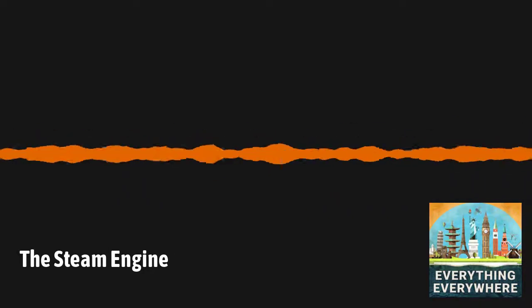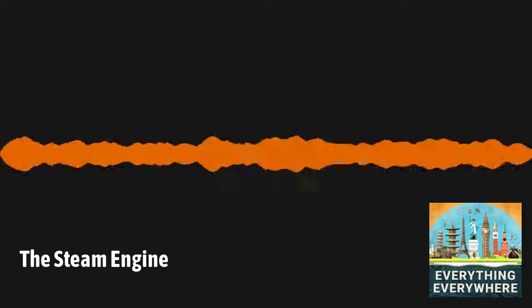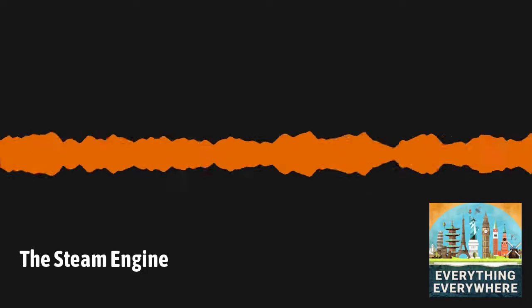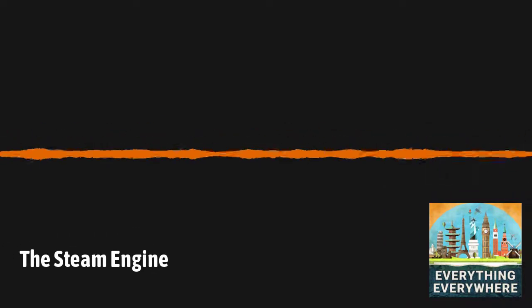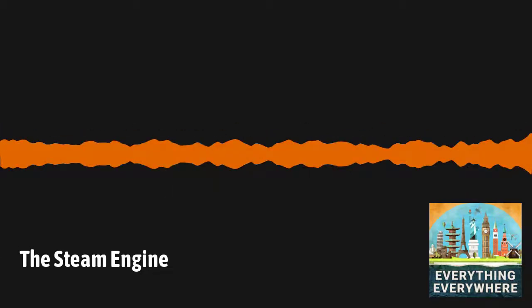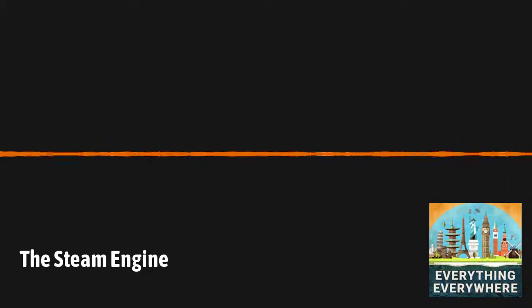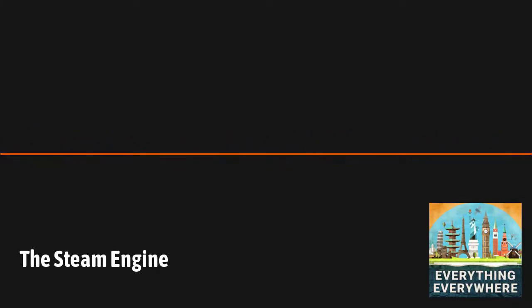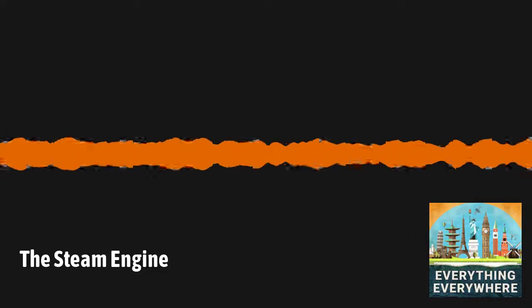Everything Everywhere Daily is an Airwave Media podcast. The executive producer is Darcy Adams. The associate producers are Thor Thompson and Peter Bennett. Today's review comes from listener Duke of Duramax over at Apple Podcasts in the United States. They write: 'Awesome show. I am not one to listen to podcasts, but I thought I'd give it a shot now that I work for myself. I started looking for historical and fact-based ones, came across your podcast, and got hooked. I listened to all your episodes on Pandora. I like how easy it is to keep up when I'm short on time. I love how you do a little bit of everything. I don't think I have a favorite episode, as they're all my favorite. Thanks for keeping me company on my work days. P.S. I hope you make an episode about Rudolf Diesel.' I think an episode about Rudolf Diesel, the engine and fuel named after him, and his mysterious death, is certainly something I could do. I have added it to the ever-expanding list of show ideas. Remember, if you leave a review or send me a boostagram, you too can have it read on the show.